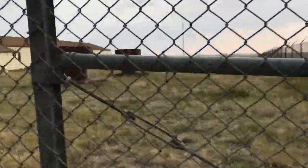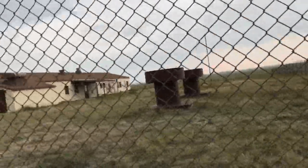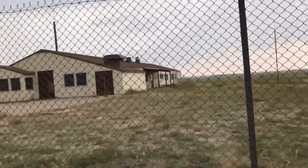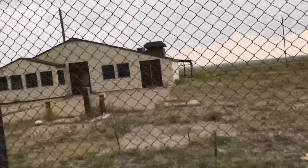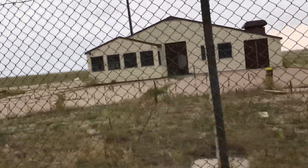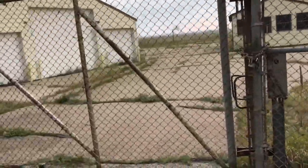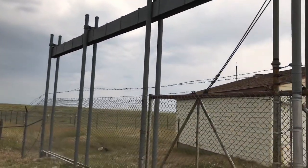I guess rattlesnakes are pretty nasty here. Usually you don't get this close to these — usually there's an even bigger fence around it that doesn't let you even get into these places. So coming right up to these gates is pretty rare.